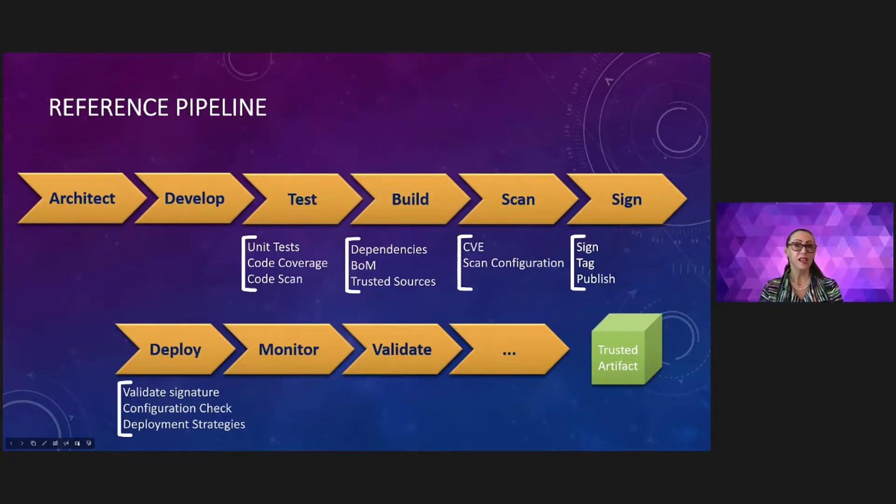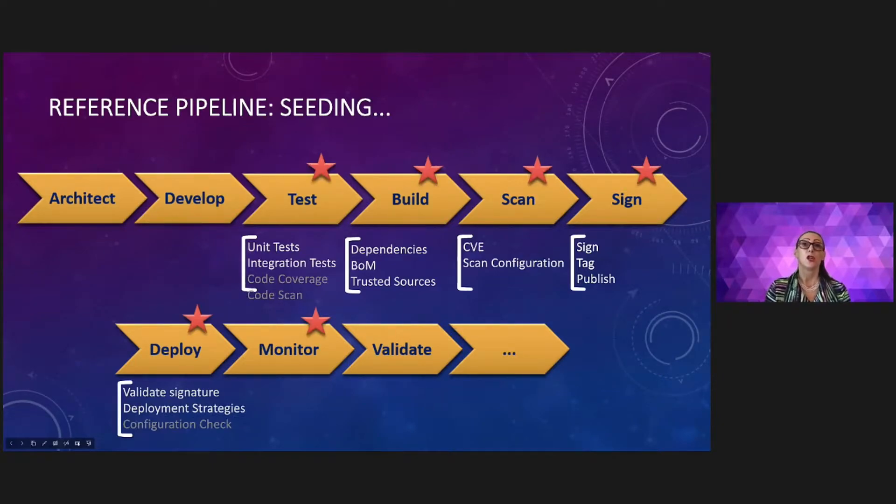Here is a reference pipeline we can use to go from code to a validation environment. Specifically, we are not going to talk about a full path to production, because we want to focus on aspects more centered toward the development experience. At the end of this initial pipeline segment, we aim to achieve a trusted artifact that can be promoted to the next level. We focus on the startup stages, particularly on test, dependency, scanning configuration, and sign and trust — selecting tools that we can integrate for each specific purpose.